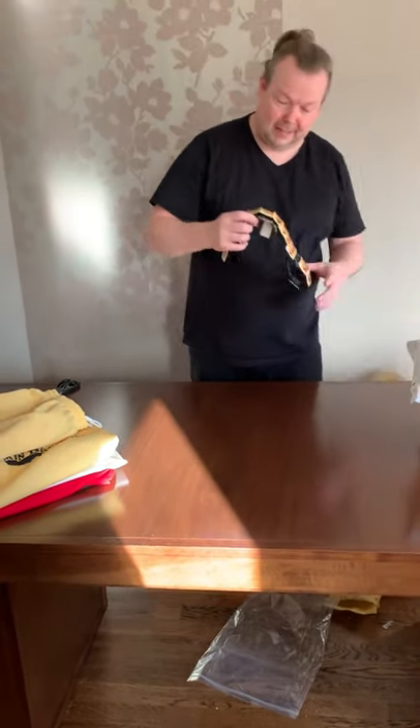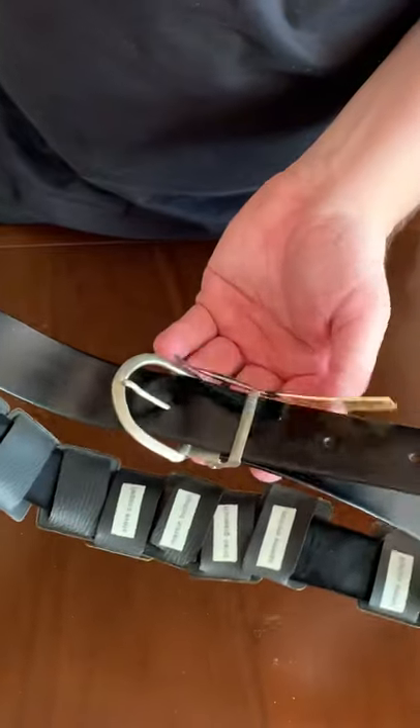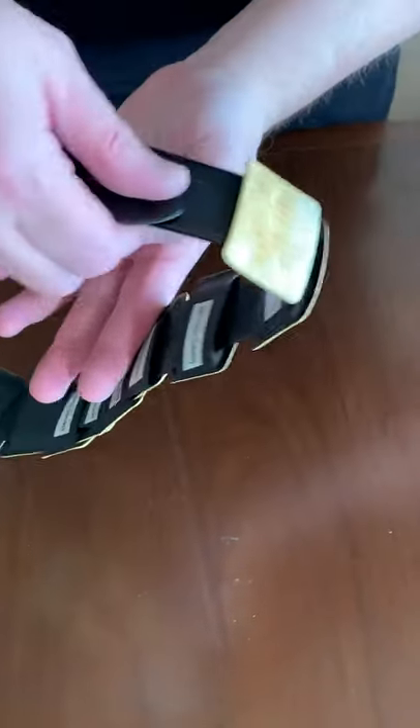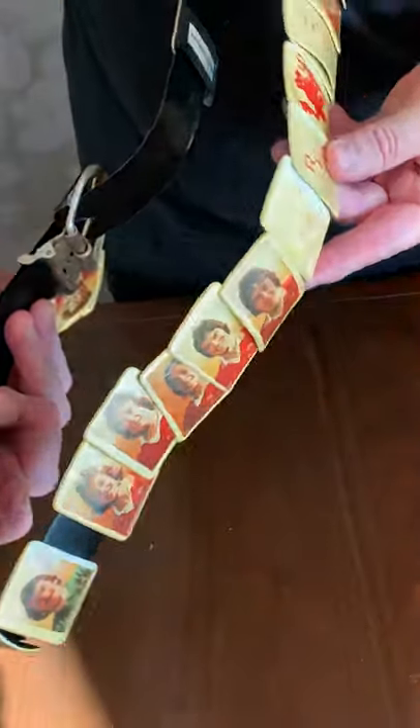Something non-shirt related — there's another one of these Manchester United 1977 belts. Look at that, it looks great in its design. All top players from the '77 team, look at that — with the players' names on the back of them. Really nice, I love stuff like that.